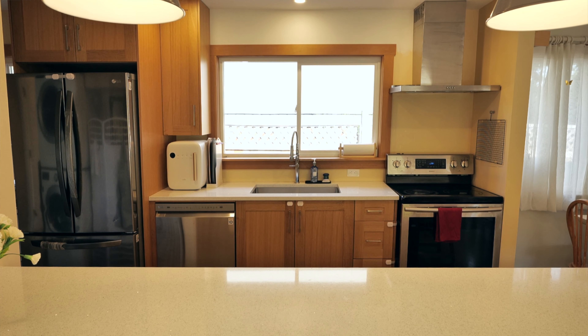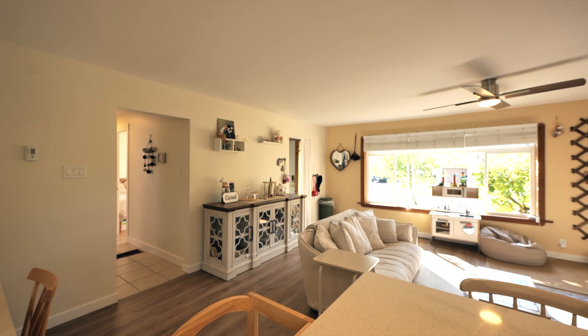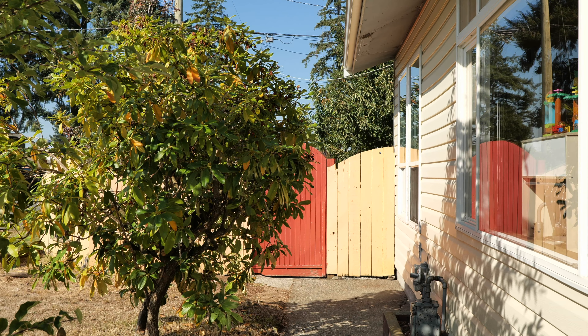The quartz countertops and stainless steel appliances complete this space nicely. With larger windows and updated lighting throughout, this home feels bright and offers an abundance of natural light.